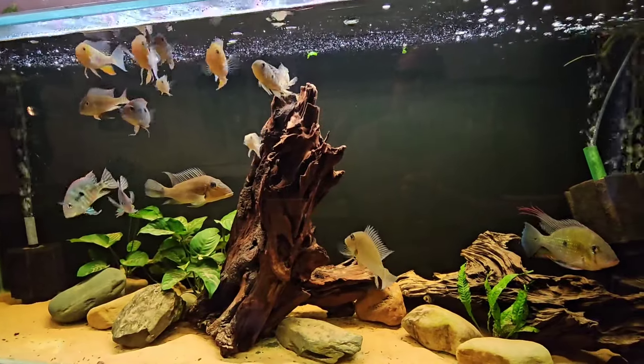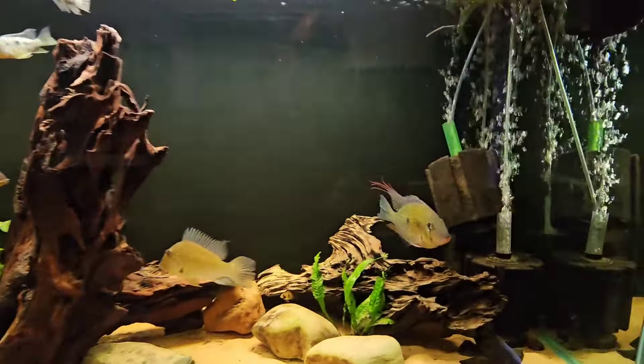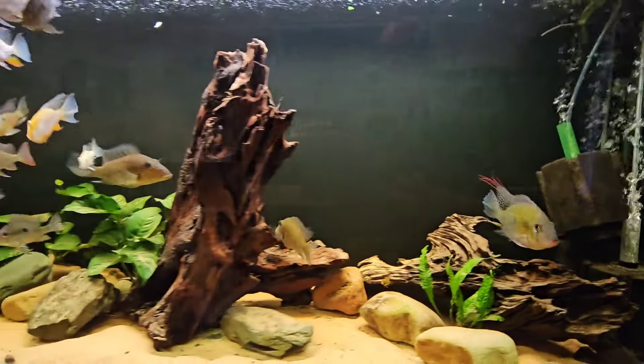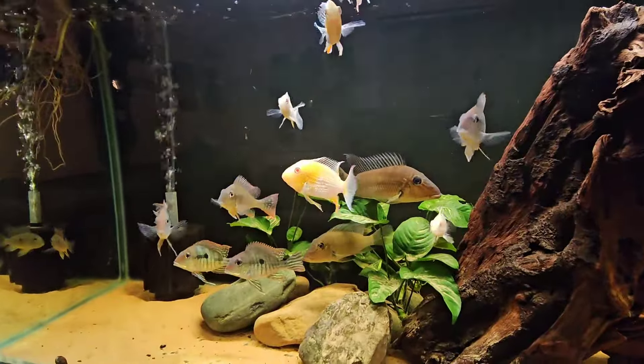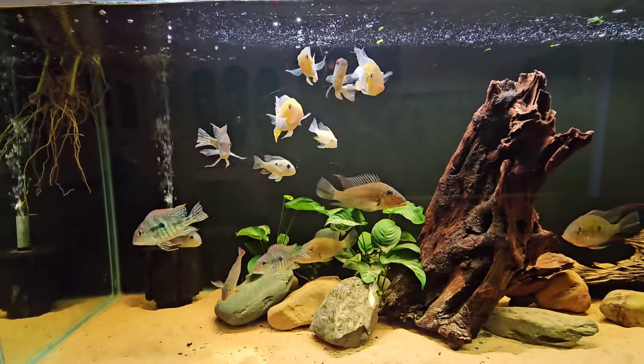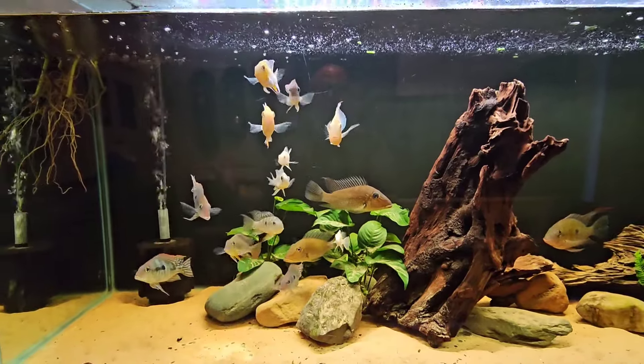Hi guys, in this one we are going to feature this tank and show you what we brought home from Wharf Aquatics. If you've been watching my videos, the last couple I went and did a fish shop tour over there and I picked something up from Alan who works there.